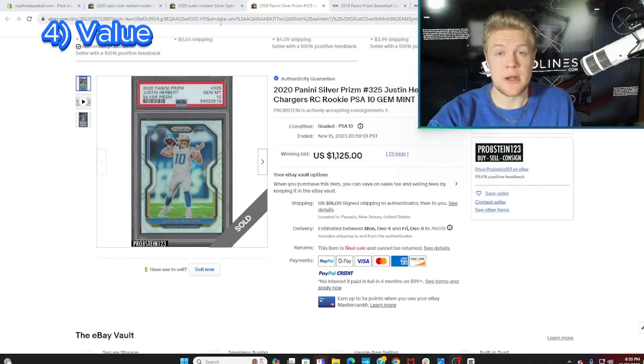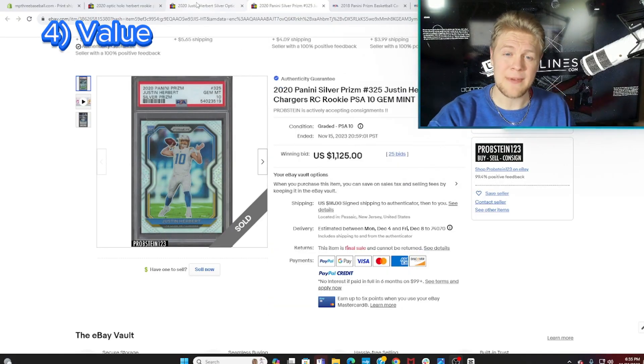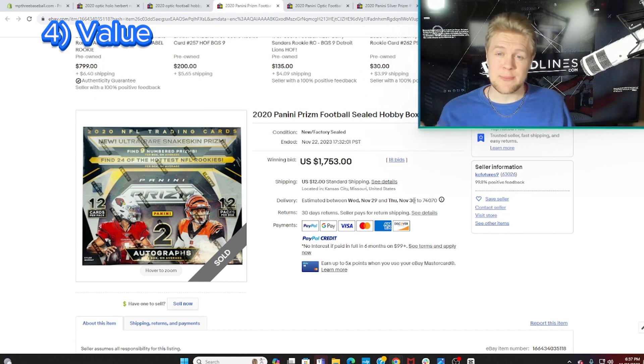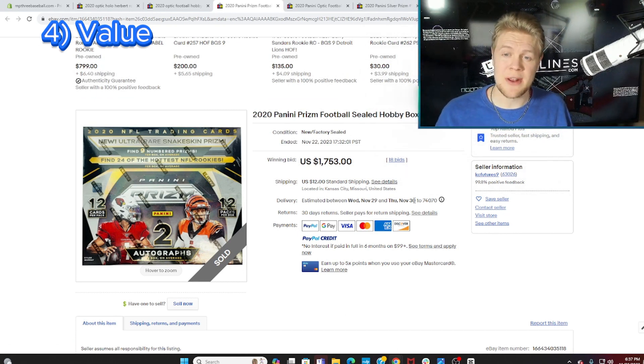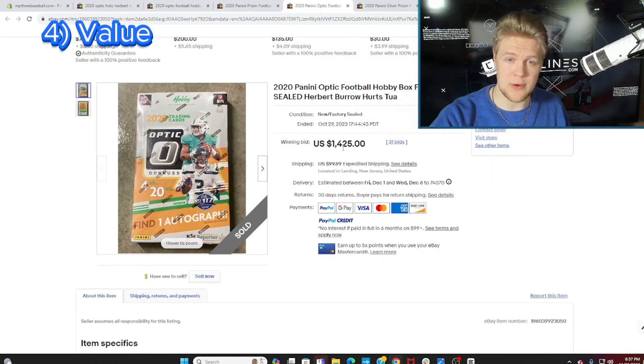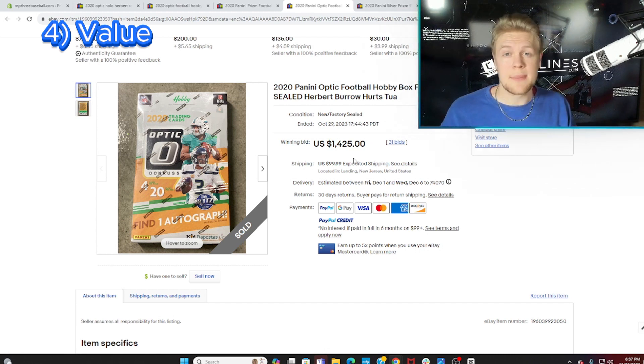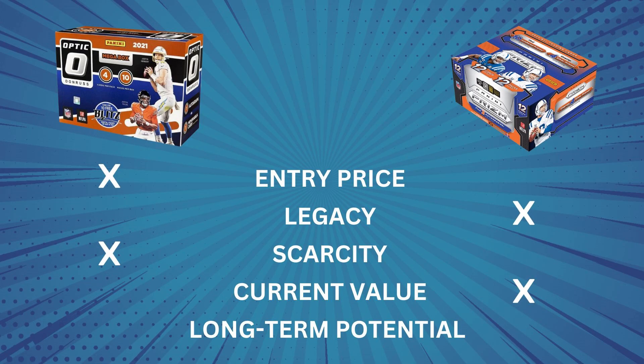Next up is current value, and we kind of already answered this when we looked at Justin Herbert earlier. If you're trying to buy a single rookie card, the Prism is about five times more expensive than the Optic. What about boxes though? A 2020 Prism football hobby box sold for $1,753 and a 2020 Optic hobby box sold for $1,425. This tells a very different story than the singles, and it makes me think that either the Prism boxes are being significantly undervalued or the Optic boxes are being overvalued. Either way, just operating based on the price of the silver Prism rookie card, when it comes to value, Prism is the clear favorite.